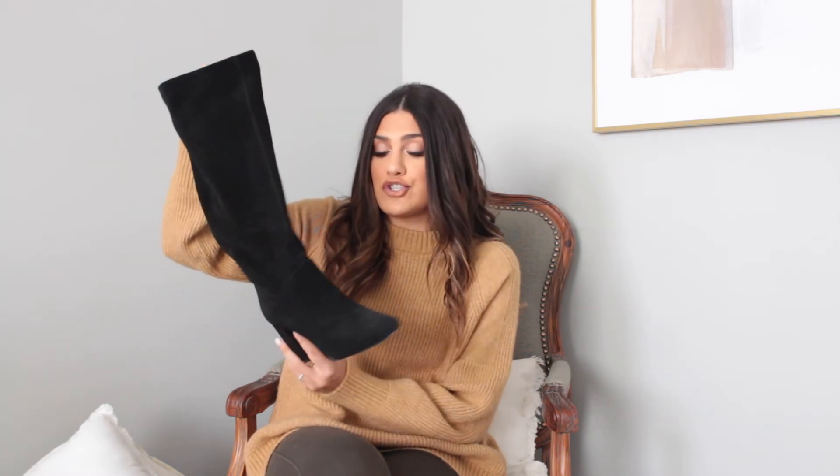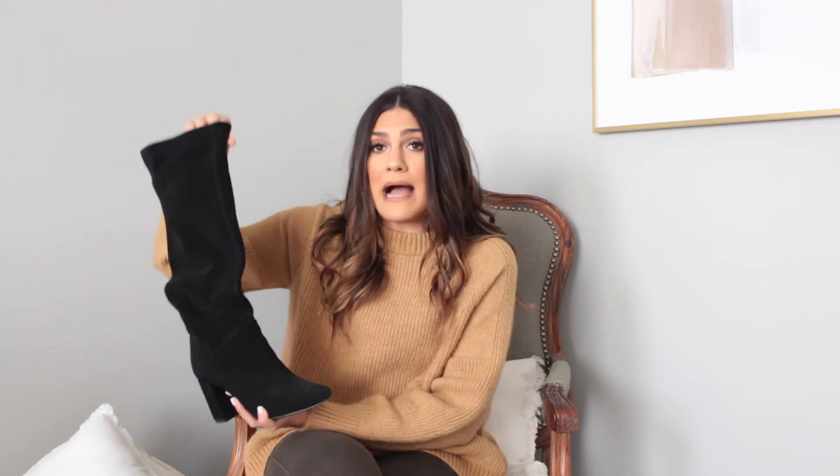Last but not least, these boots are probably that slouchy boot trend that is out right now. These are from Banana Republic and they're so comfortable and stunning. I wear these with jeans, with dresses, with dressier outfits, with casual outfits, and they really look good on the leg. If you want to wear those Spanx leather leggings and throw this on with a blouse, you can look so dressy. But if you just want to wear a rocker tee and ripped jeans with this, it elevates that look too. There's just a lot you can do with these.